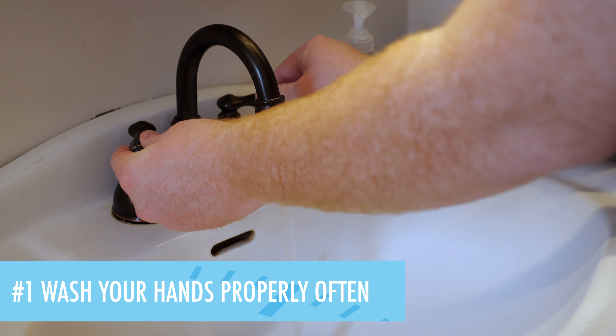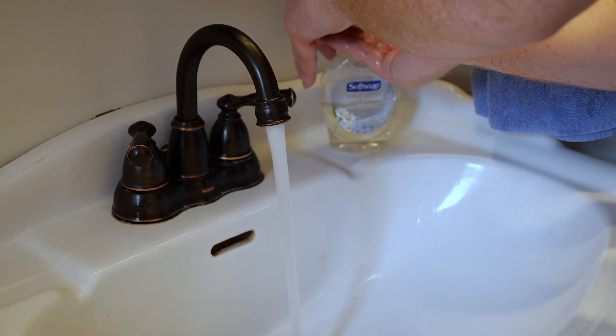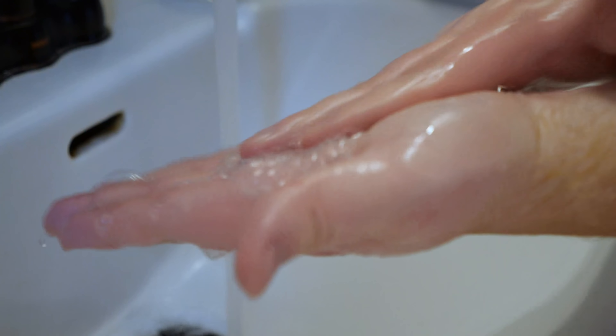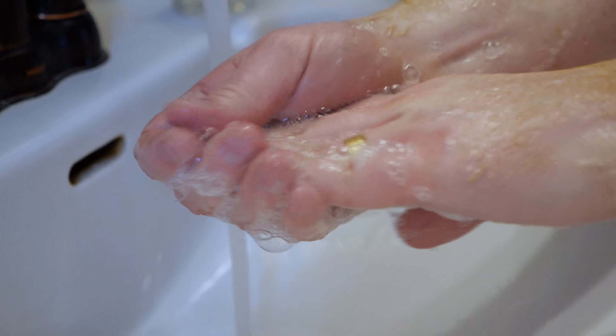Tip number one is wash your hands properly and often. Recommendations for hand washing include washing for 20 seconds with antibacterial soap under warm water. Be sure to scrub your palms and your wrists and also in between your fingers to clean off all germs.